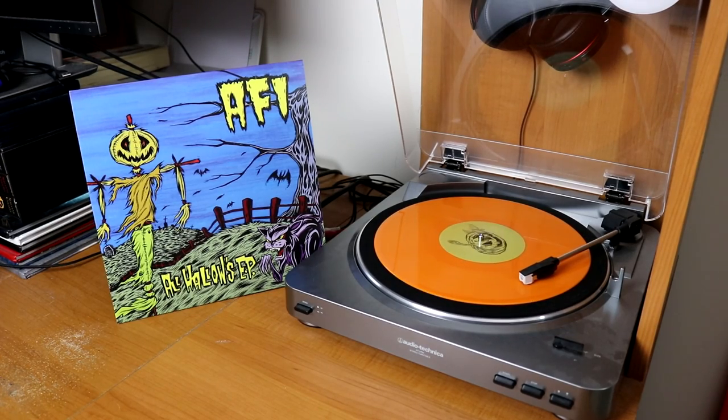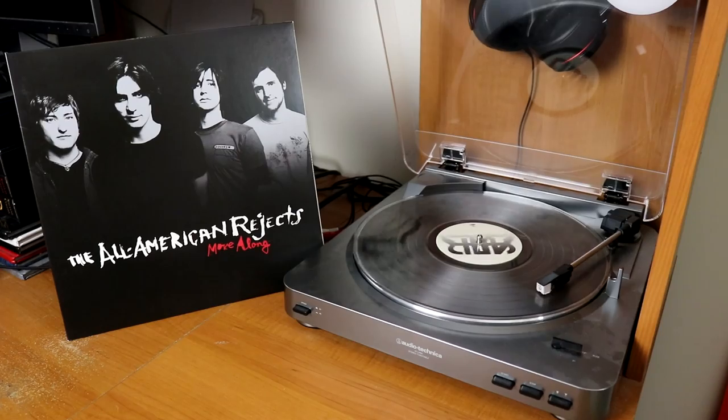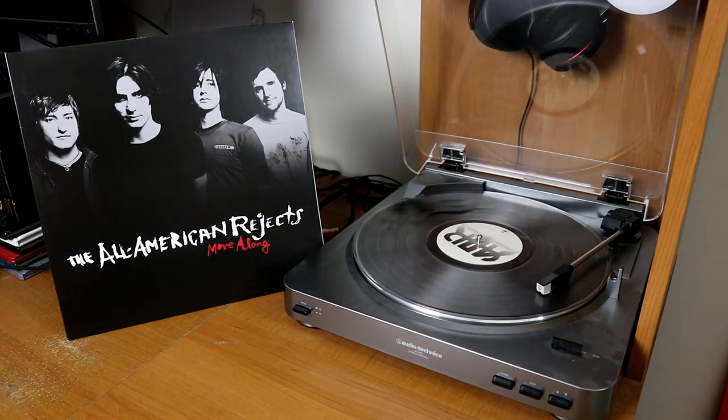I have AFI on an orange colored pressing. Also from AFI, I have a very limited copy of December Underground. AFI are notorious about not really repressing their albums, which is also why I don't have a copy of Sing the Sorrow yet. The French band Air and their album Moon Safari. The All-American Rejects' Move Along on limited edition smoke colored vinyl — this was for Record Store Day a few years back.